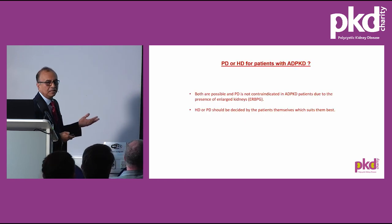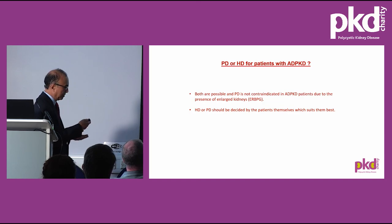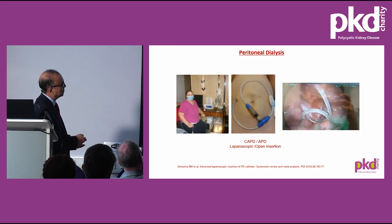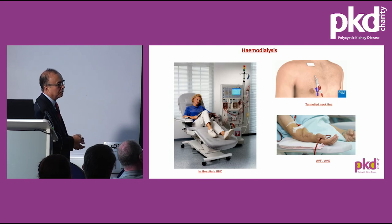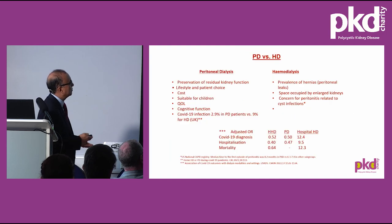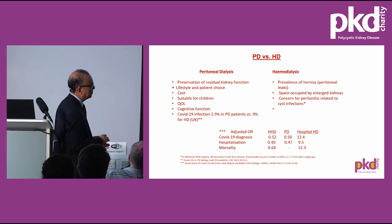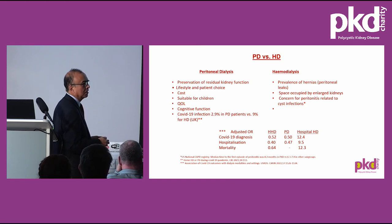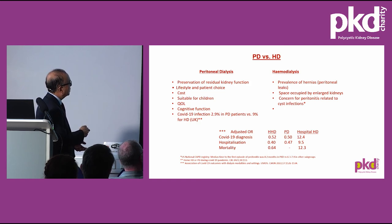Regarding dialysis, both peritoneal dialysis and haemodialysis are available, and PD is possible in the presence of polycystic kidney disease. A PD catheter is introduced laparoscopically, with a very high success rate. Haemodialysis needs formation of an arteriovenous fistula or a graft. In the beginning, a tunnelled neck line is used. Patients go to hospital three times a week, though home haemodialysis is also possible. Importantly, the incidence of COVID is significantly less in PD patients compared to hospital haemodialysis patients, with a 50% reduction in COVID infection, hospitalisation, and death with home haemodialysis or peritoneal dialysis. PD also confers better cognitive function, as demonstrated in a study from Germany.